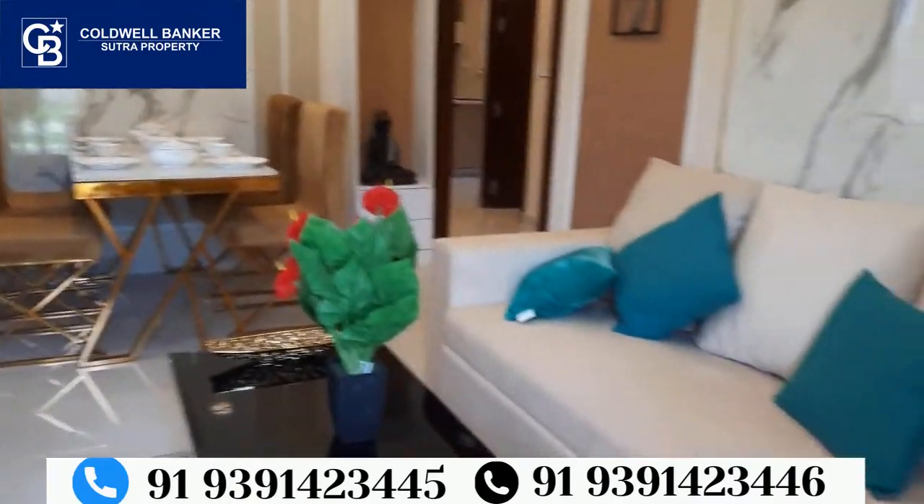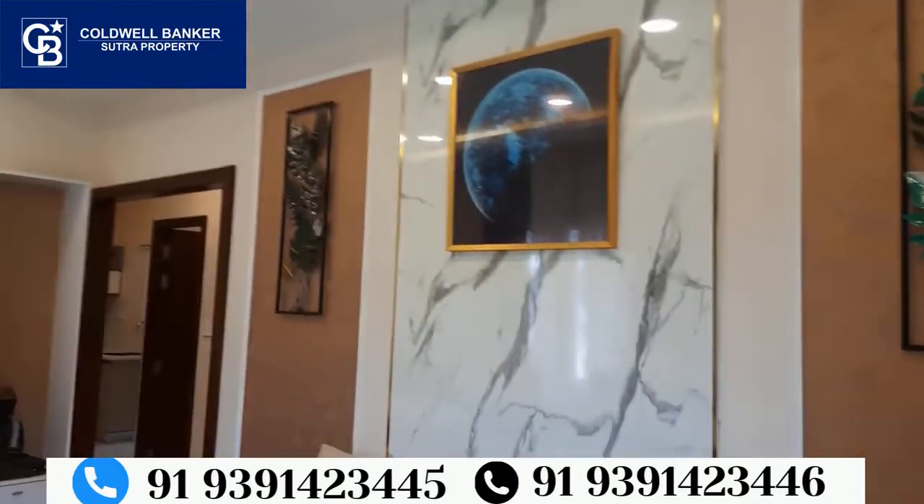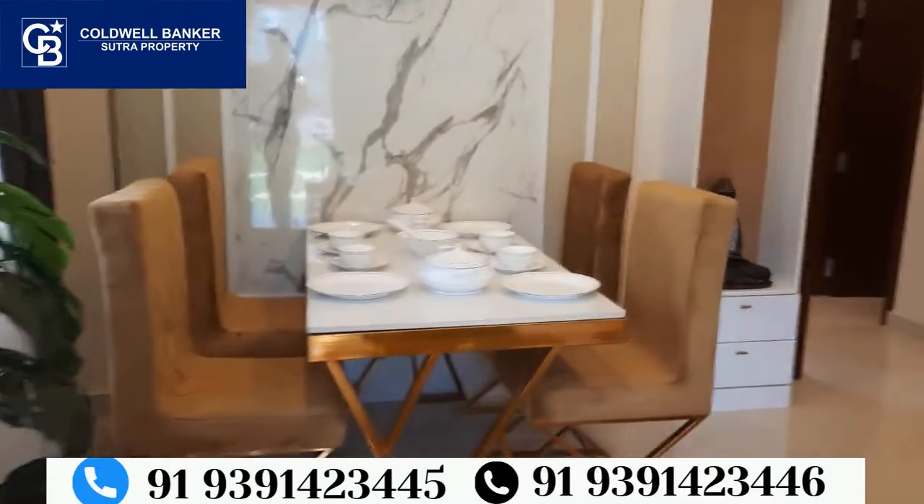This is the living and dining area. The size of this living and dining space is 16x16 with a 10-foot ceiling height. This is the dining area.